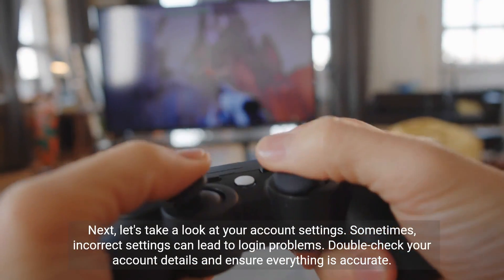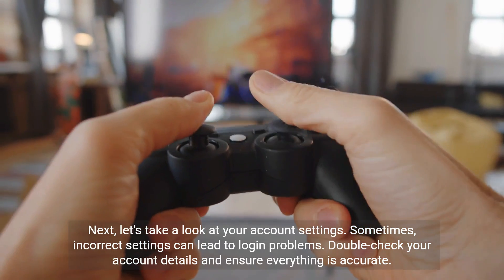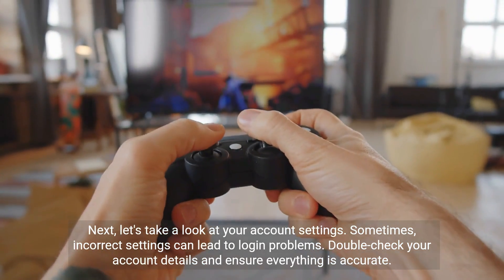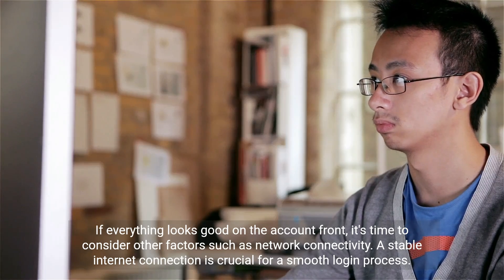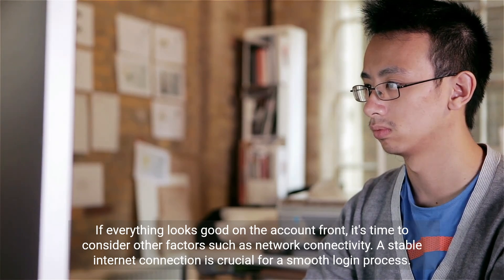Next, let's take a look at your account settings. Sometimes incorrect settings can lead to login problems. Double-check your account details and ensure everything is accurate. If everything looks good on the account front, it's time to consider other factors such as network connectivity.